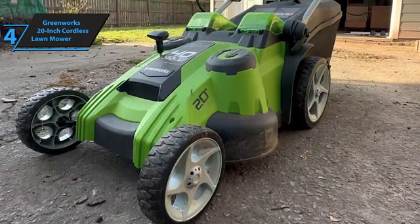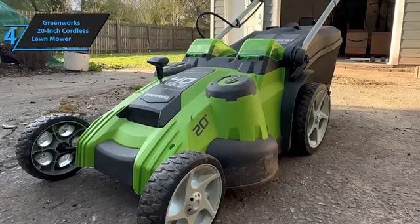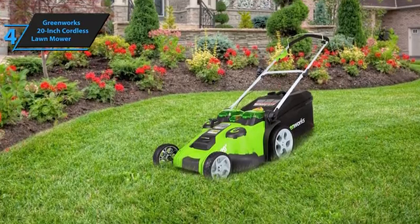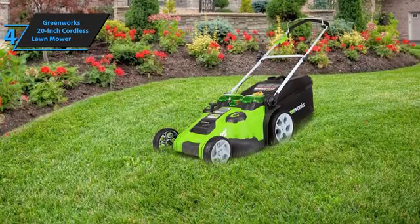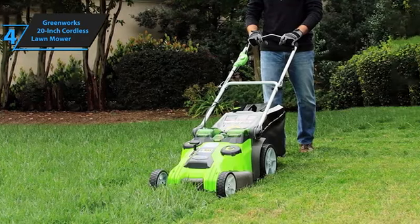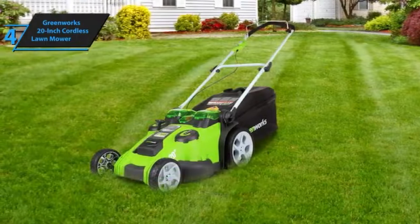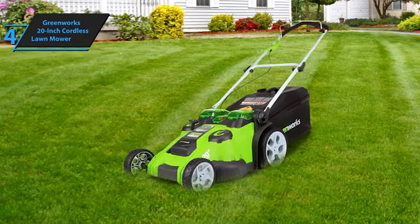This walk-behind mower requires minimal maintenance and is free from gas, oil, and emissions. It starts instantly, operates quietly, but delivers power equivalent to a gas-powered mower, making it ideal for demanding tasks. Powered by two 40-volt lithium-ion batteries and an electric motor that charges in approximately three hours, the batteries are removed from the mower for charging and storage. Each battery needs individual charging, as the charger can only accommodate one battery at a time. A full charge can take up to three hours, but the result is a commendable mowing time of about 70 minutes.